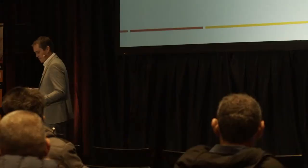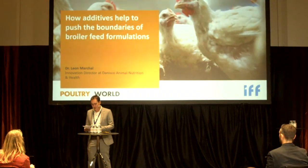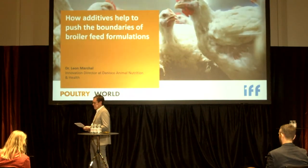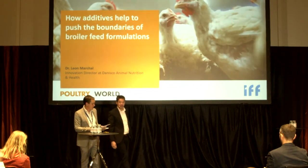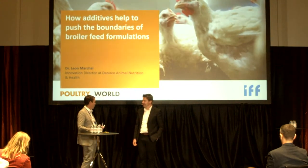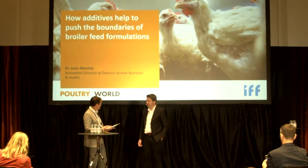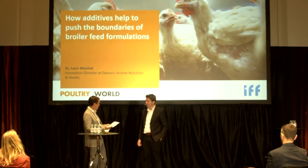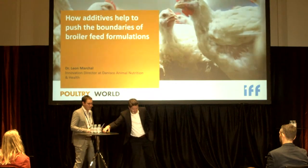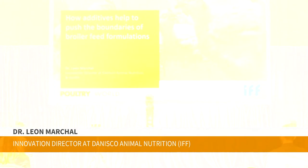Thank you very much, Ellen. I wanted to continue with the next speaker, Leon Marshall, Innovations Director at Danisco Animal Nutrition and Health. I know you as always being on the forefront with new ideas. In your presentation, you will answer the question of how additives can help to push the boundaries of broader feed formulation. In the next 15 minutes I want to talk about how additives can help to push the boundaries of feed formulation.